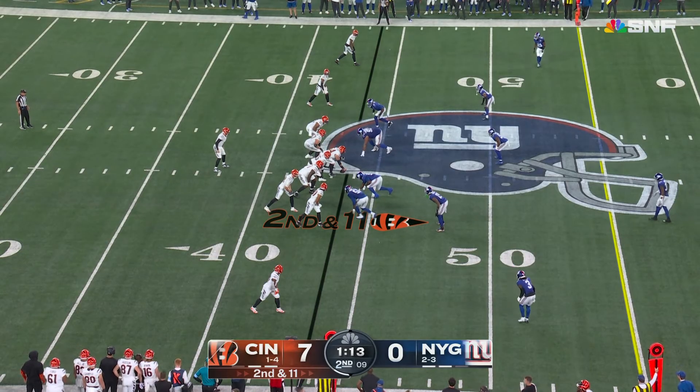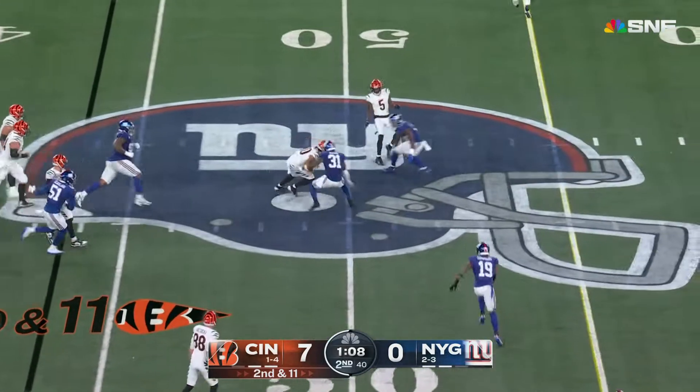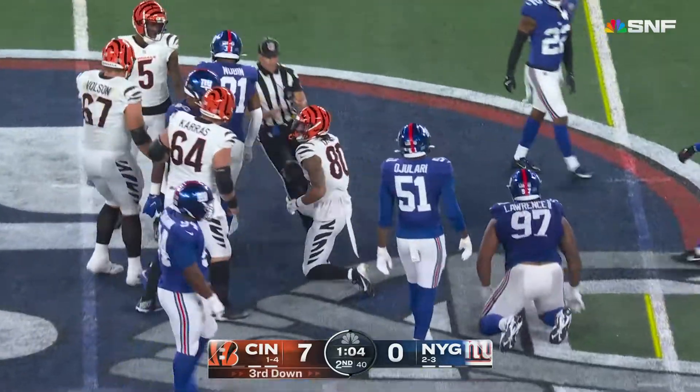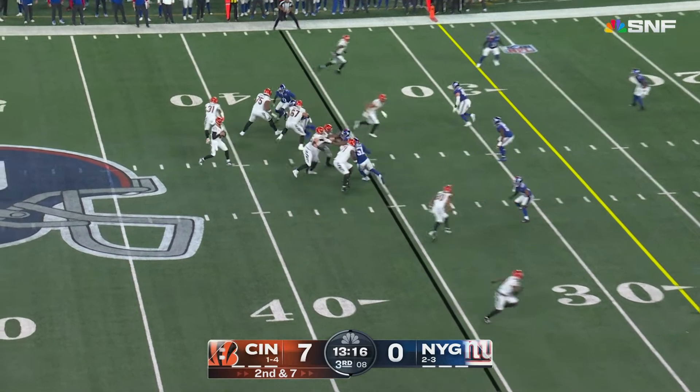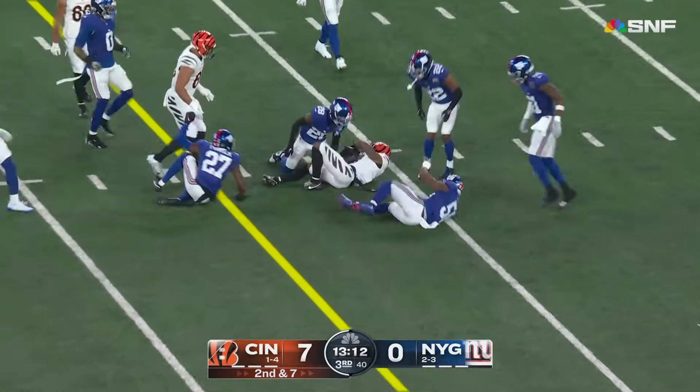Giants rush ends getting it done again. Burrow escaping, throwing underneath — it's completed right around midfield. Getting the opportunity, Burrow throws to Chase, who hangs on for the first down.